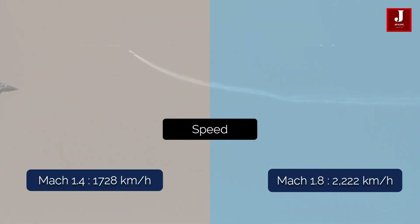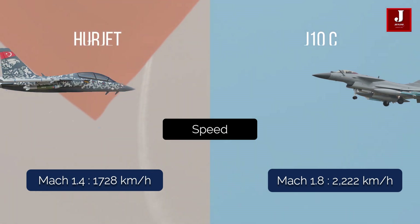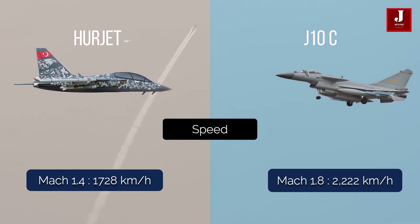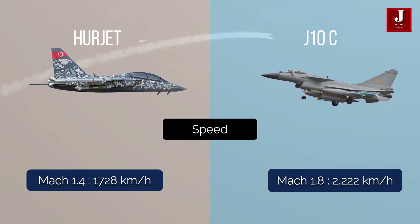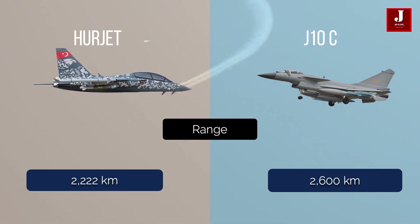In terms of speed, the J-10 is more powerful, with a Mach 1.8 speed of 2,222 kilometers per hour, whereas the Herjet has a speed of roughly Mach 1.4, which is 1,728 kilometers per hour. In terms of range, the Herjet has a range of 2,222 kilometers, whilst the J-10 has a range of roughly 2,600 kilometers.